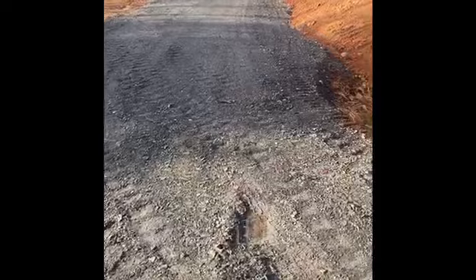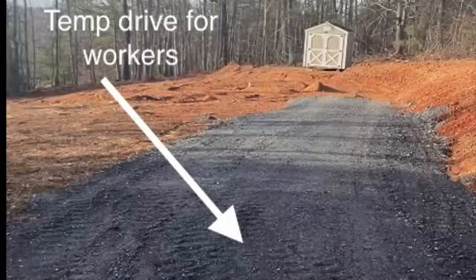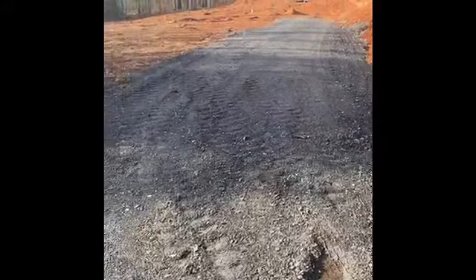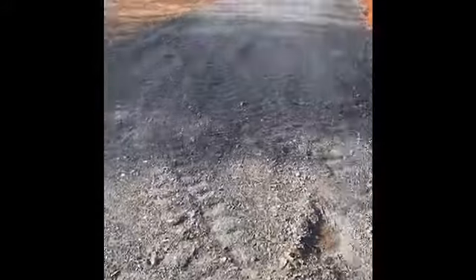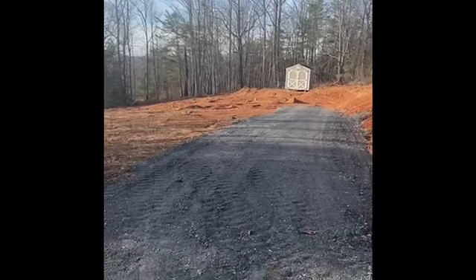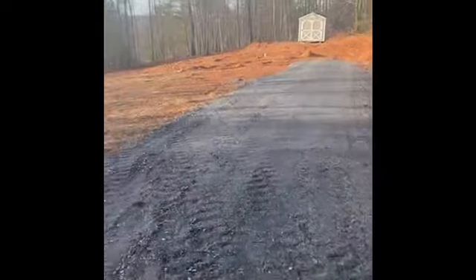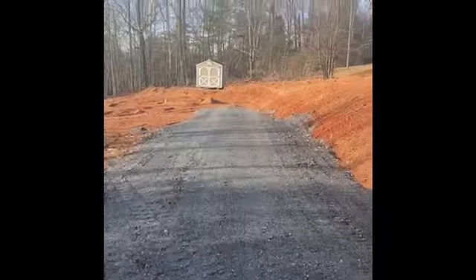Good morning everybody. We're up at the property in Statesville, North Carolina. As you can see, we've got it graded. We got the construction entrance in. Usually we try to do just a light load of gravel as the construction entrance just to get the workers in and out until everything gets done, the house gets in, and all the big trucks are gone — then we'll come in and dress it up a little bit more for the final.